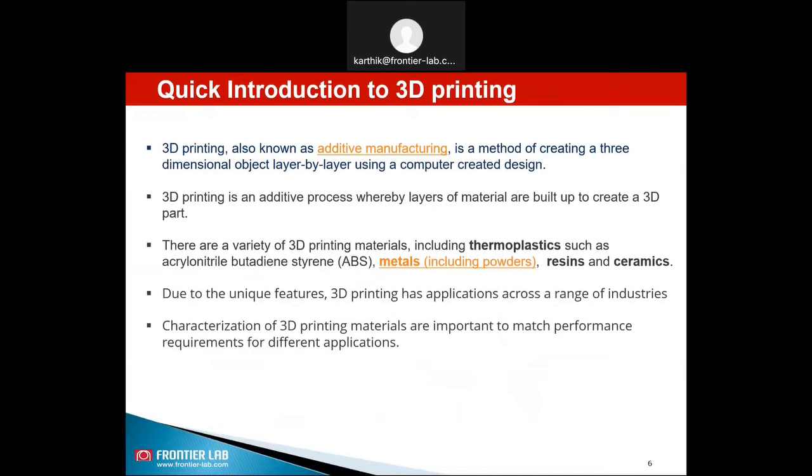As you all know, 3D printing, also known as additive manufacturing, is a method of creating a three-dimensional object layer by layer using a computer-created design. 3D printing is an additive process whereby layers of materials are built up to create a 3D part of desired design. There are a variety of 3D printing materials including thermoplastics such as ABS, metals including powders, resins, and ceramics. Due to its unique features, 3D printing has applications across a range of industries. Characterizations of 3D printing materials are important to match performance requirements for different applications, and you will learn how pyrolysis GCMS is used for characterizing 3D printing polymers.